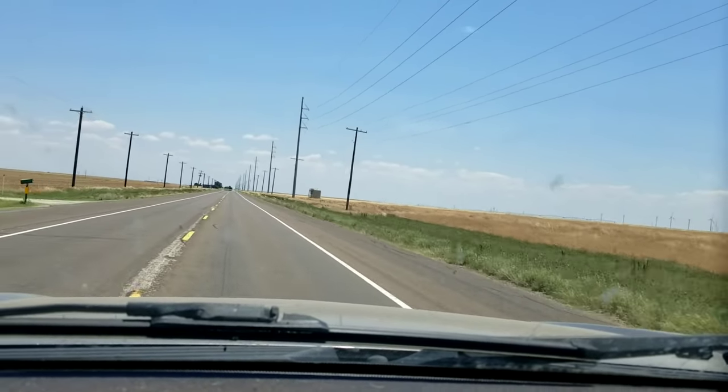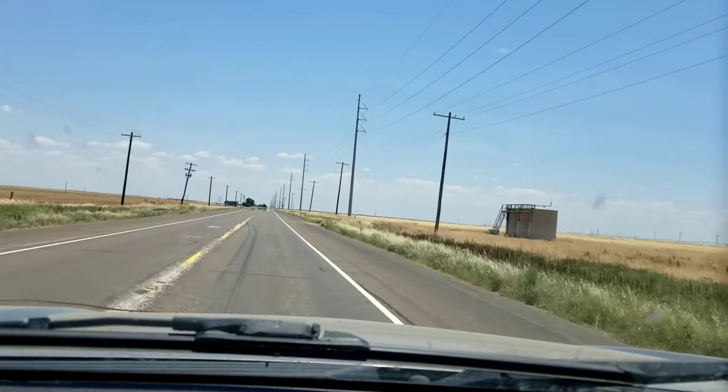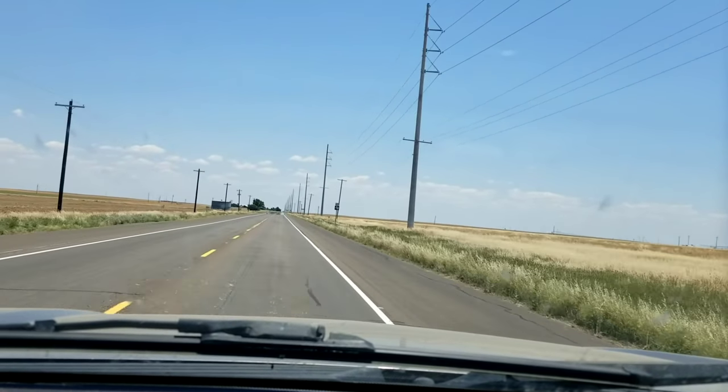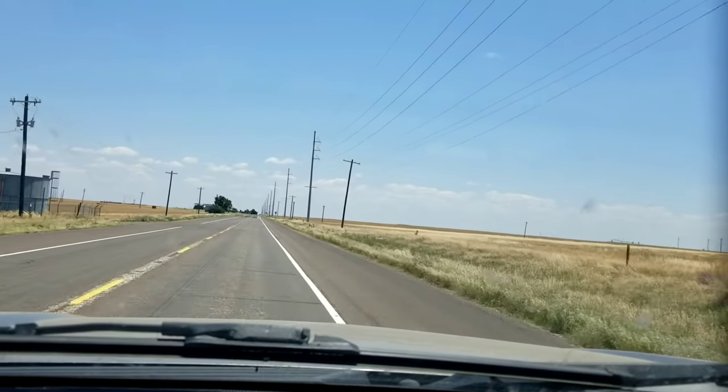Hi everyone, RV Debs here. It's Monday around 1 p.m. I'm on my way to take my truck to my service place — it's actually in the next town over. I haven't really been driving much so I just waited. It's 93 degrees and it's going to get up to about 99 today. This is the heat, and the real summer has started.